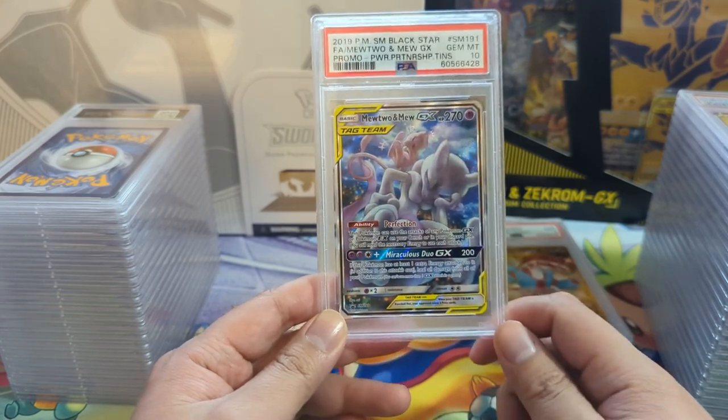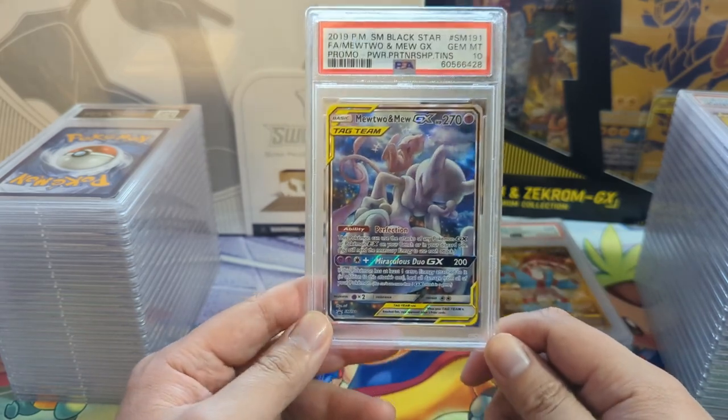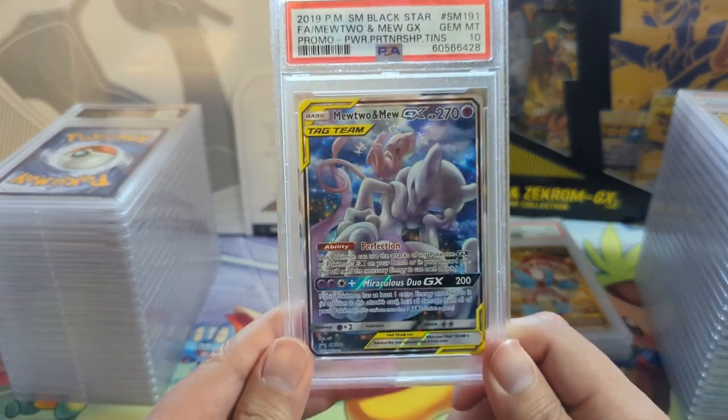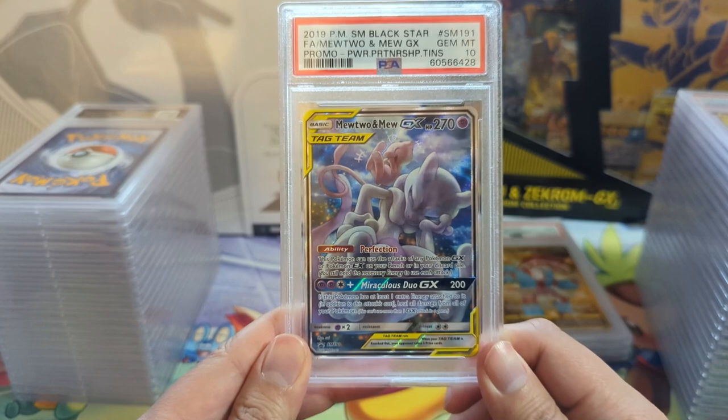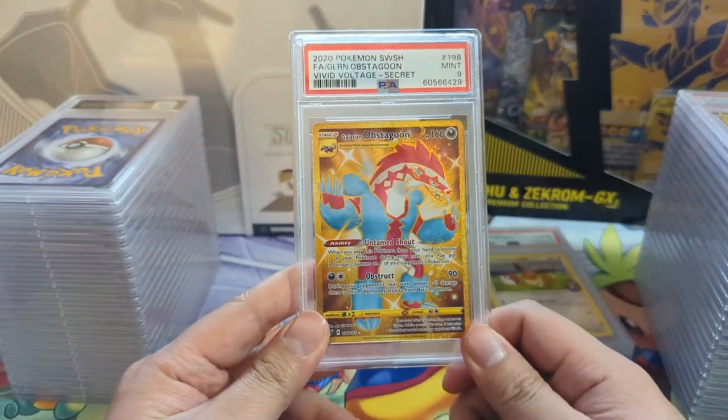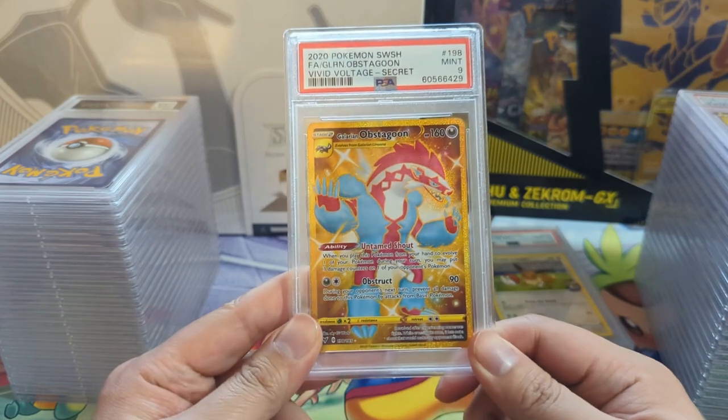This was maybe one of the earlier instances of 'wow, they gave such a nice promo in one of those tins.' Just a really nice artist - the Mew is having a blast and Mewtwo just looks really annoyed. Every once in a while I'll just pick up a bunch of secret rares in bulk.